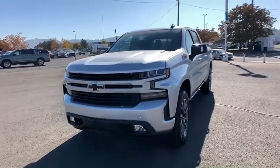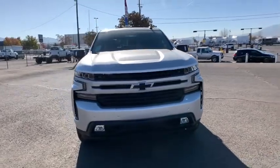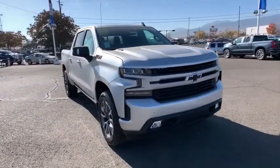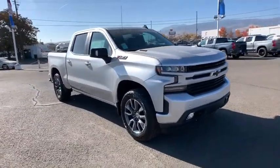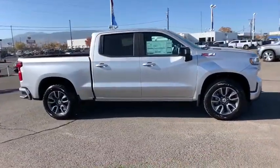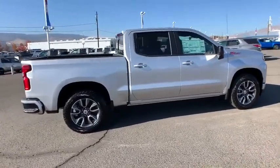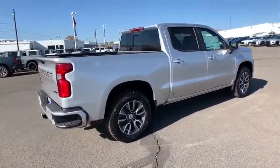You are going to love the 2020 Chevrolet Silverado 1500. The Chevy Silverado 1500 is the perfect combination of functionality, reliability, and technology. The impressive interior is simply another reason that the Chevy Silverado is a top choice among truck buyers. Here are some of this vehicle's great options.